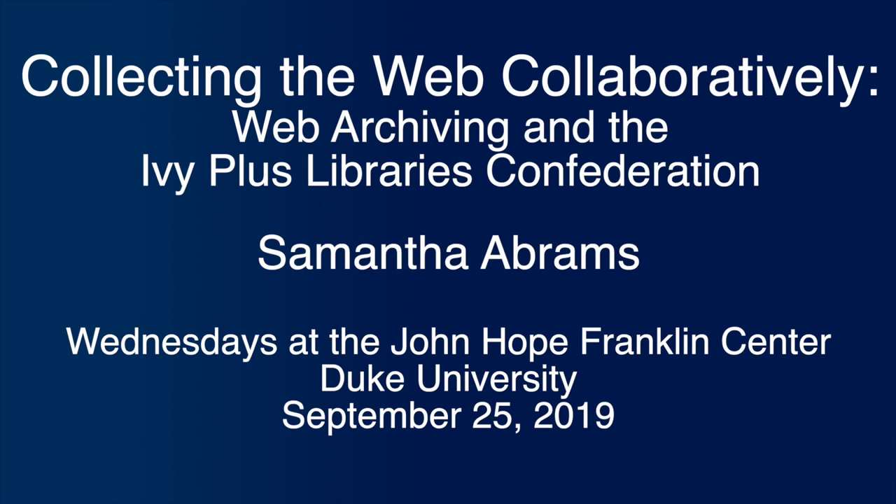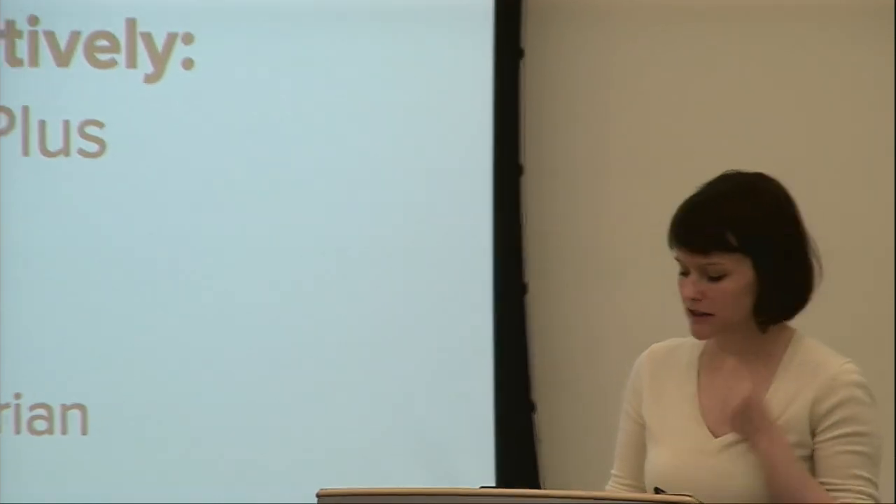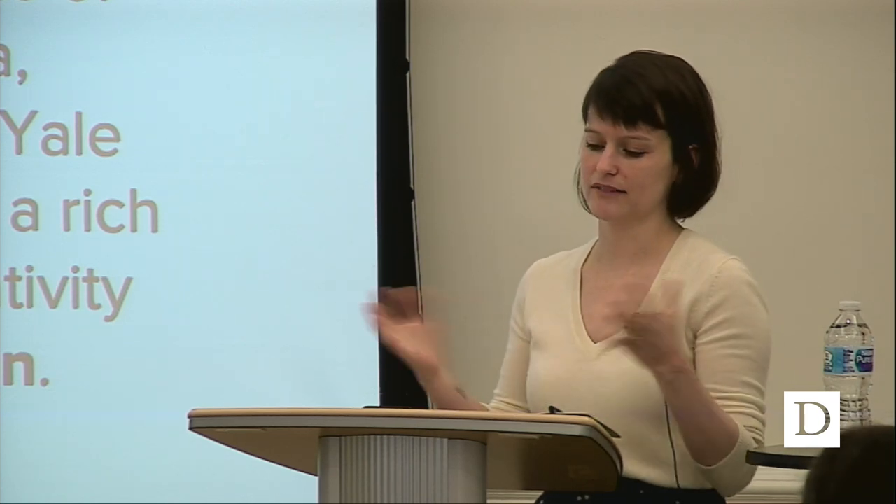My name is Samantha Abrams, and I work for the Ivy Plus Libraries Confederation. I'm at Columbia, so not too far away. I'm going to talk about web archiving in a collaborative fashion. I'll explain what web archiving is because maybe not everybody in this room knows what it is. I'll also explain what the Ivy Plus Libraries Confederation is, to give you a little introduction to what I actually do, because it's a little confusing.